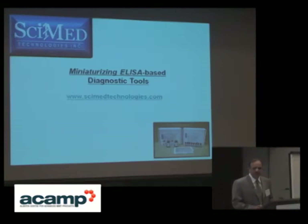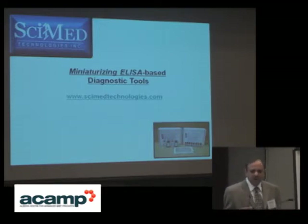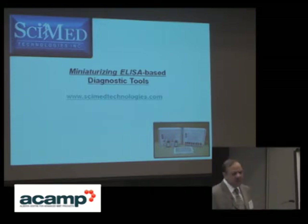With two products already out in the market, we have something to offer. We don't say believe in us and we'll be there one day — we are already there. And we are trying to utilize that expertise for our next generation of ELISA-based technologies, miniaturizing bulky instrumentation into smaller micro-nano-based systems.